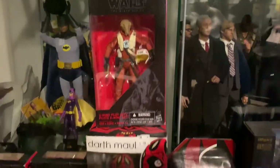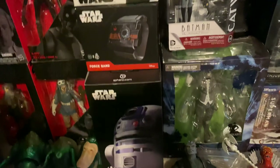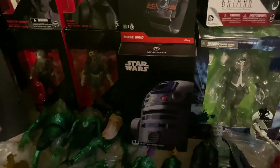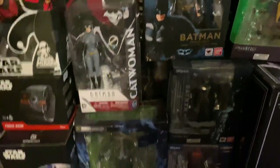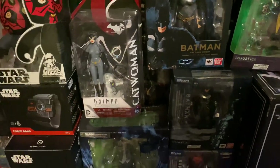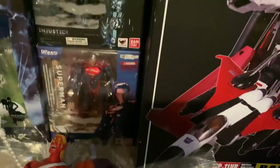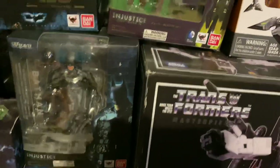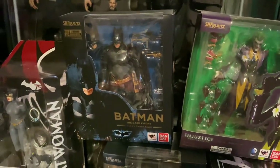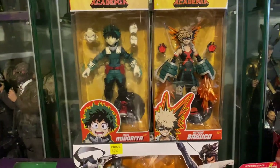I've got Black Series Aayla Secura, Darth Maul, R2-D2, Spiral, and the Force Band. DC Collectibles — rest in peace DC Direct — Catwoman, Comic-Con Joker, Batman Arkham Asylum, and Gods Among Us Superman, Batman, Joker, and The Dark Knight Batman.